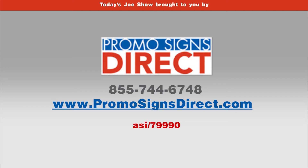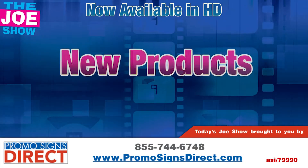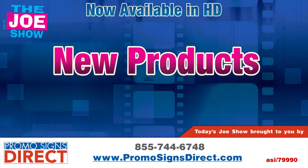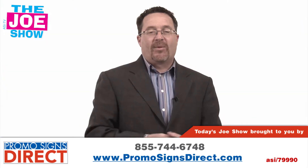Today's show is sponsored by PromoSigns Direct. Hi, I'm Joe Hale. You're watching the Joe Show.